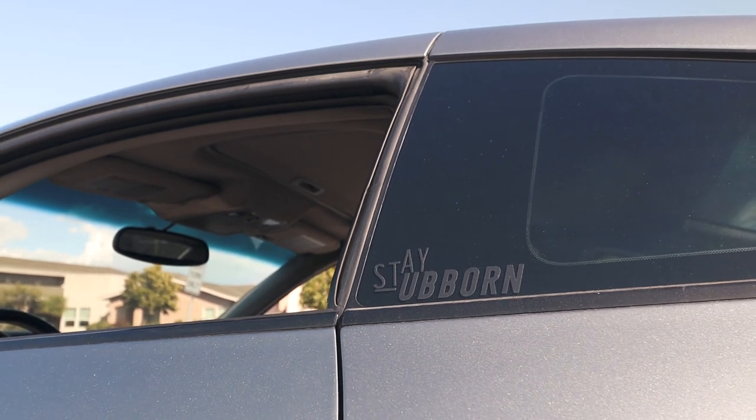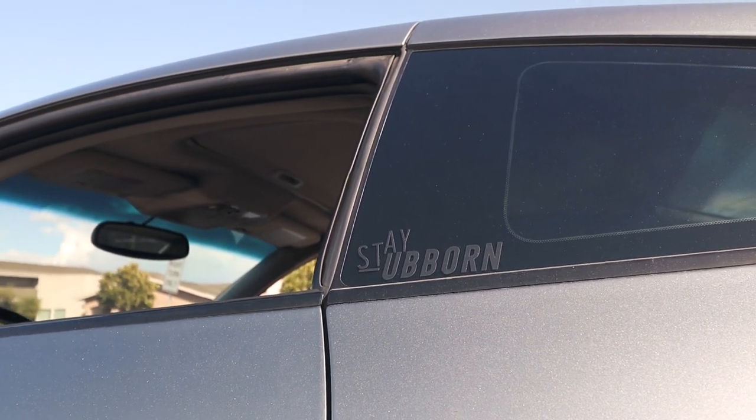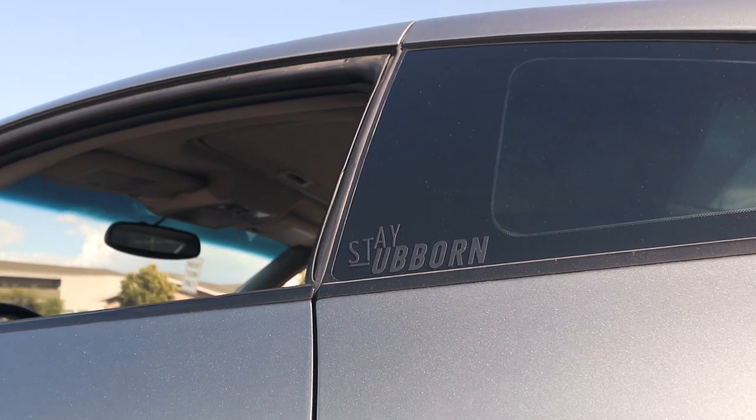I really do hope you guys enjoy this journey with this car. Sad to say this is the end — thank you guys for watching, and stay tuned for the next one.